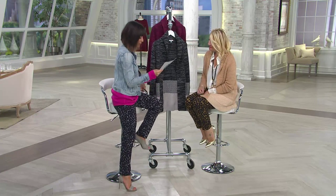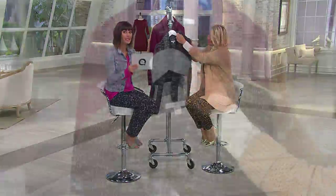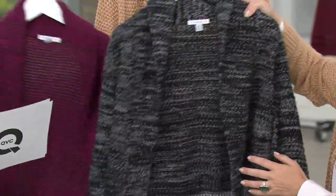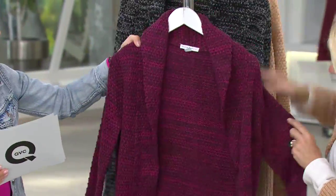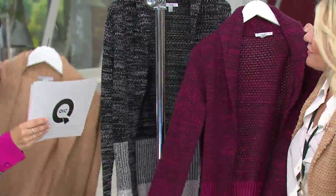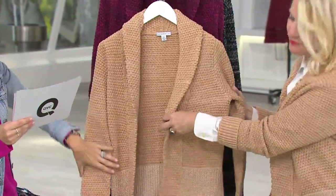The first color is called black and I have all of these in sizes extra extra small through 3X. Then you're going to find deep burgundy. We'll go over the color block in detail. Let's show the three color options that we have for you. And then this is Jackie's color — the camel.